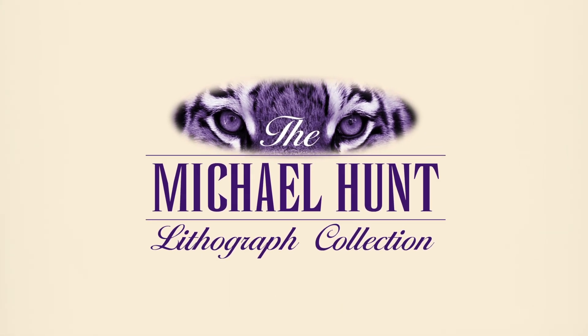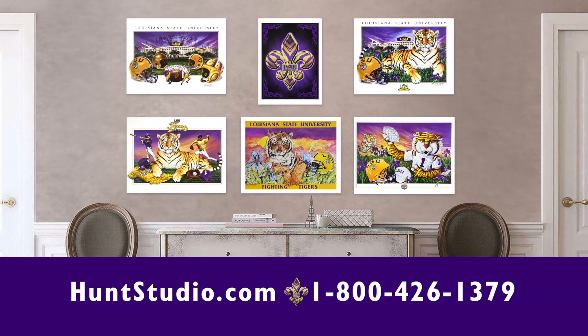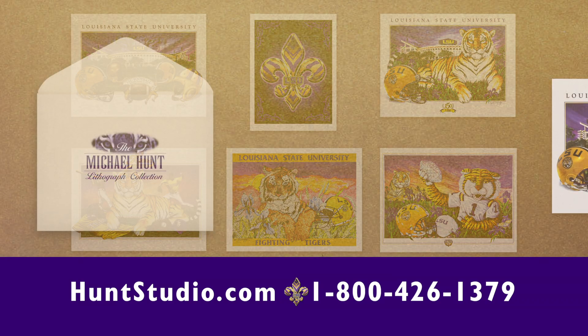Just in time for Christmas, LSU's premier artist, Michael Hunt, has created a collection of six — yes, six — of his most beautiful LSU prints, perfectly sized at 9x12, and placed in a commemorative portfolio.